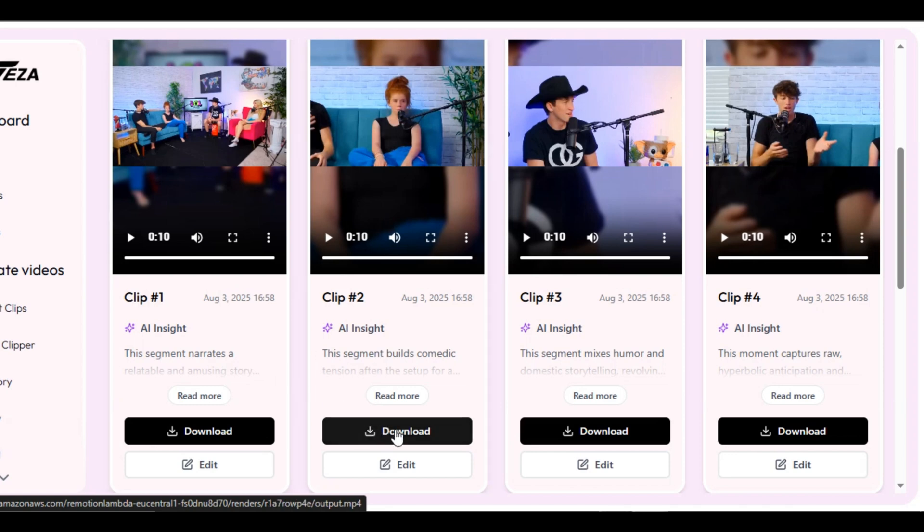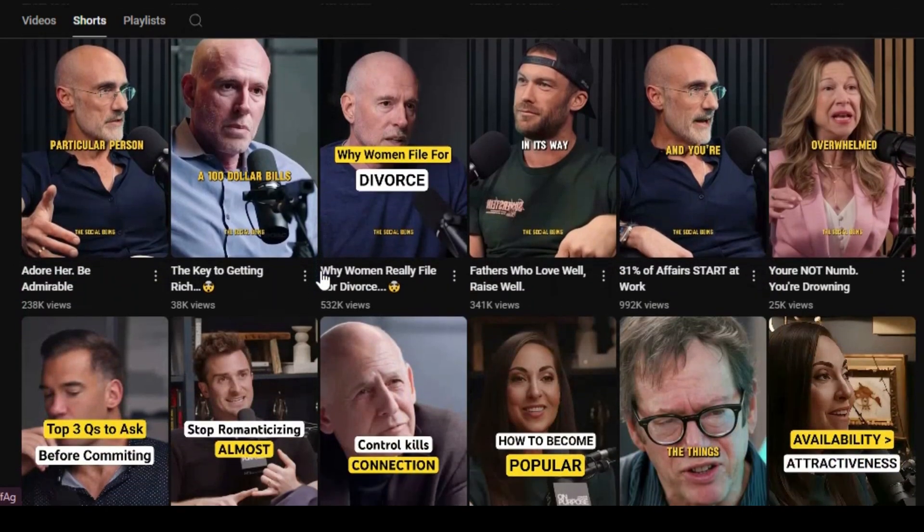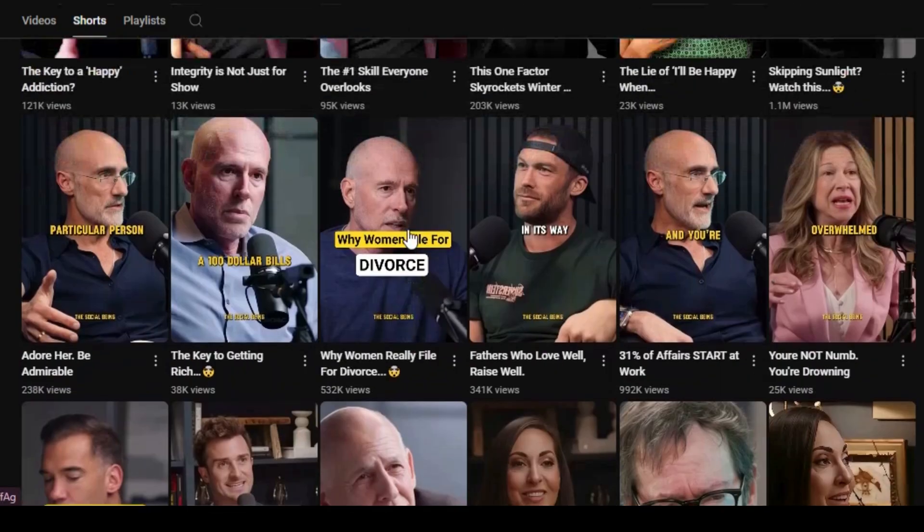As a YouTuber, let me tell you why you need YouTube Shorts. YouTube Shorts will help your channel grow fast — Shorts are pushed by YouTube to reach a larger audience in a short period of time. Shorts also appear in more places, which means more views for you.